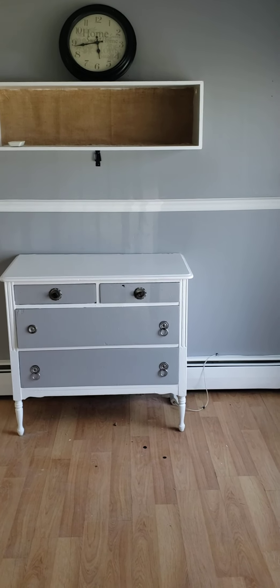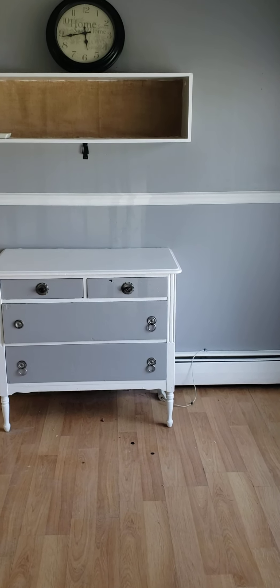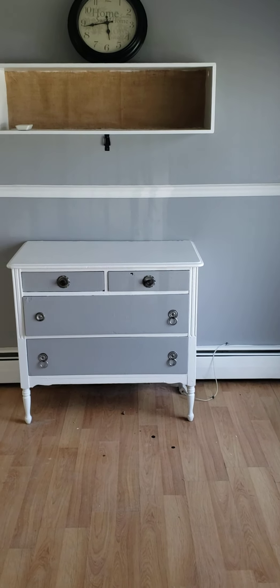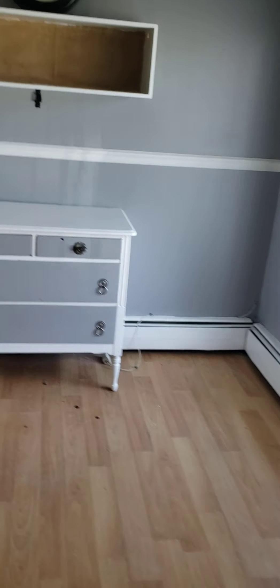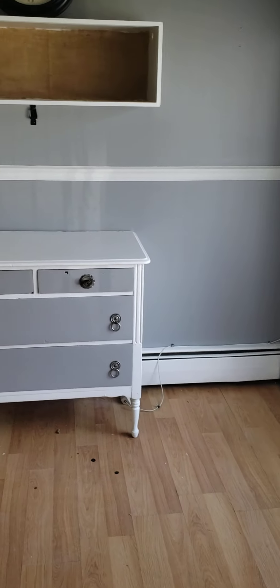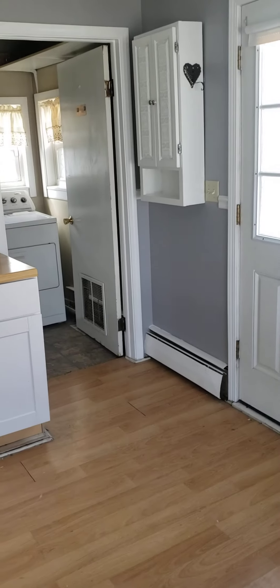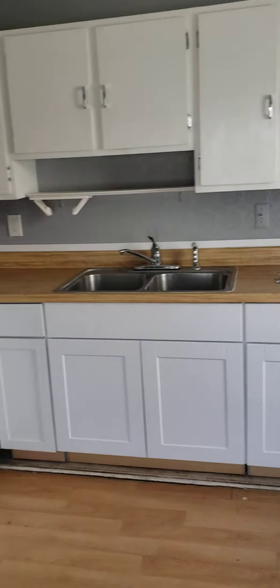It looks like they didn't have a lot of countertop space, so they used an old dresser and painted it the same color as the kitchen. This could be a dining area, I would guess, because I don't see any other dining spaces — so that's what I would do there.